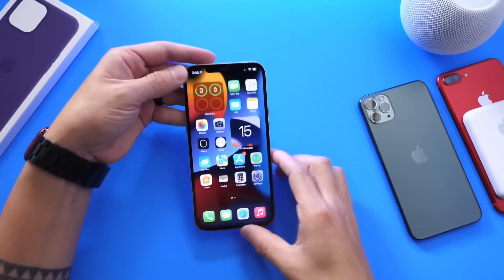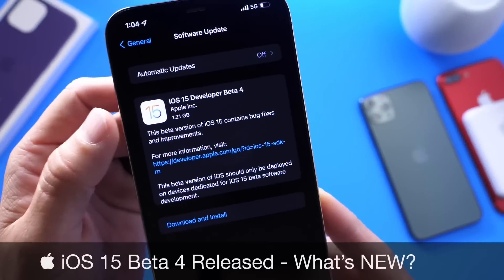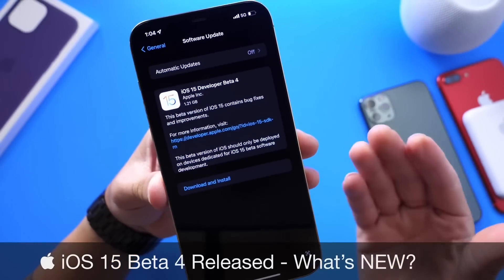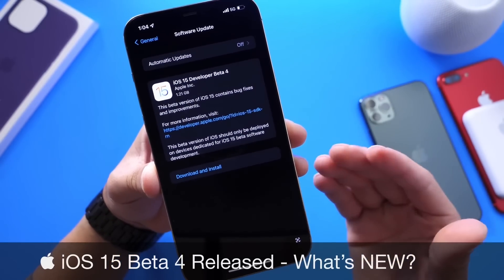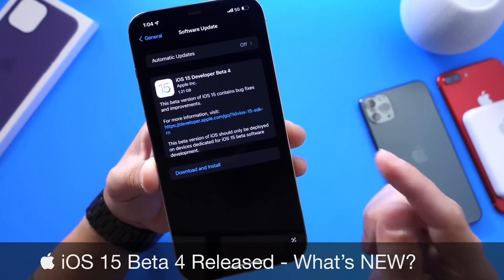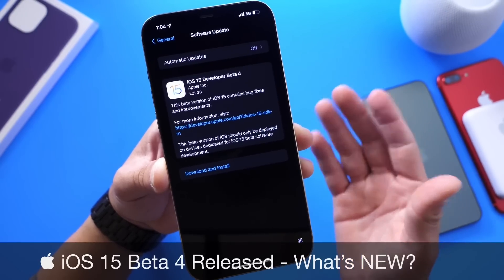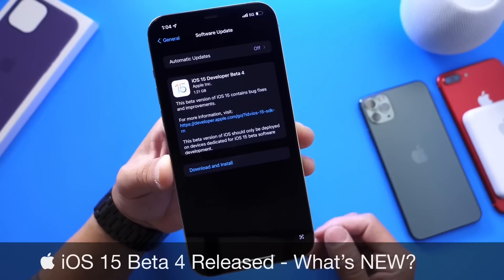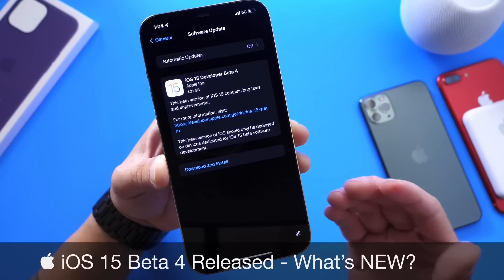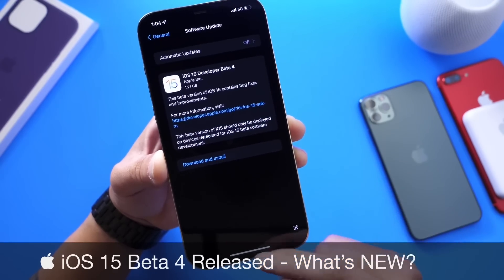Hey guys, welcome back to the channel. Apple has officially released today iOS 15 developer beta 4. As predicted, Apple is still on a two-week release schedule for iOS 15 betas — I talked about this yesterday on my video. This one comes in one day shy of two weeks, so one week and six days, and that release schedule could be changing soon. In this video, we're going to go over everything that's new with iOS 15 developer beta 4. There's actually quite a bit of improvements and welcome changes, especially to Safari and notifications.